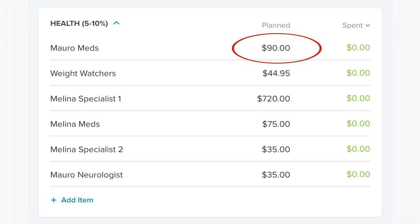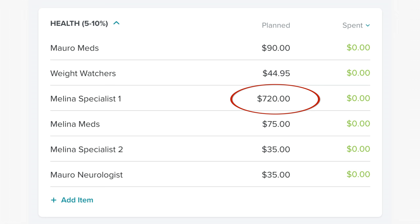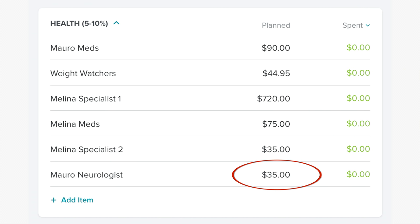In our ever-growing health category, we have $90 for Mauricio's medication, $44.95 for Weight Watchers, $720 for the specialist that Melina has been going to, $75 for medication for Melina, $35 for a brand new specialist she's been referred to — a pediatric pulmonary lung doctor. There are lots of health issues going on with Melina and we're trying to figure out what's going on. And then $35 for Mauricio's neurologist.